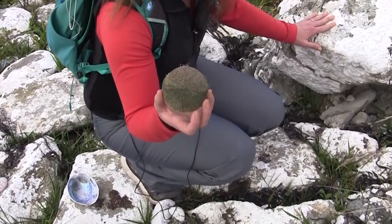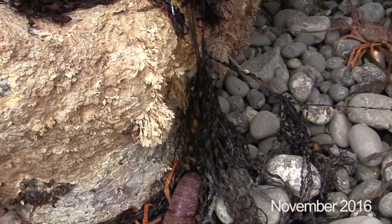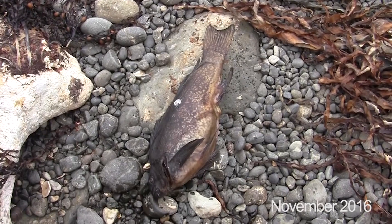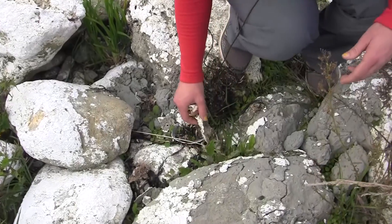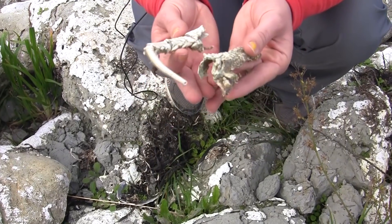You can see urchins there, and some Cook's turbine shells. Immediately after the earthquake we also saw a lot of fish and a lot of crayfish in this area. They're not as evident anymore — you can find some little bits of crayfish that are falling apart, and the evidence will soon be lost.